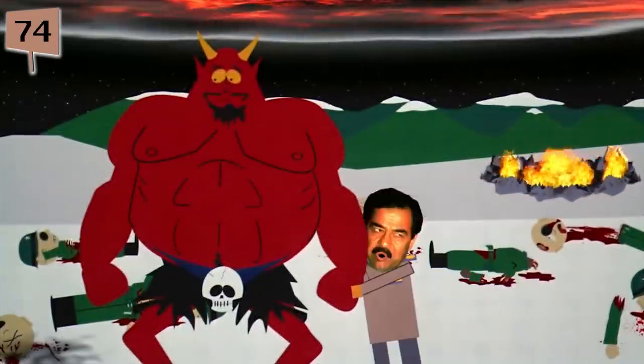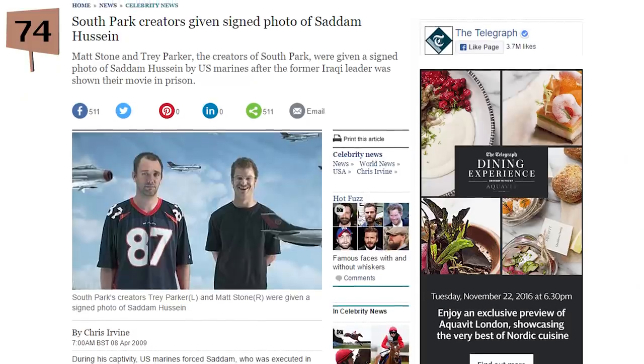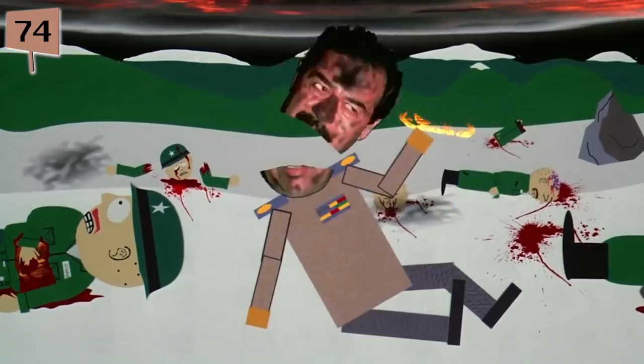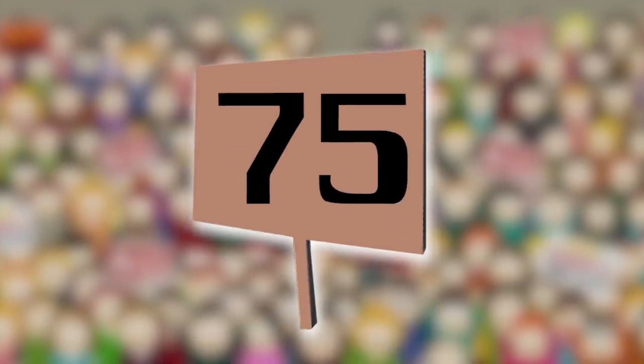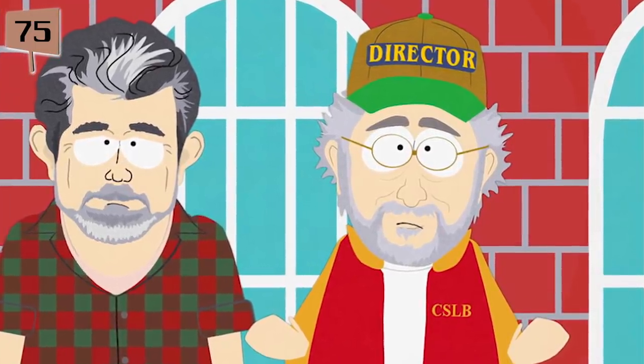Fact 74. When Saddam Hussein was imprisoned, the US Marines guarding him played South Park: Bigger, Longer, and Uncut for him several times, showing him the cartoon version of himself in the film. The soldiers sent Parker and Stone a signed picture of Saddam in captivity enjoying their film. Matt Stone considers this a highlight of his career. Fact 75. After the episode Free Hat, Parker and Stone received a letter from Steven Spielberg, who thanked the duo and claimed he had finally made it, now that he was officially a celebrity villain on South Park.